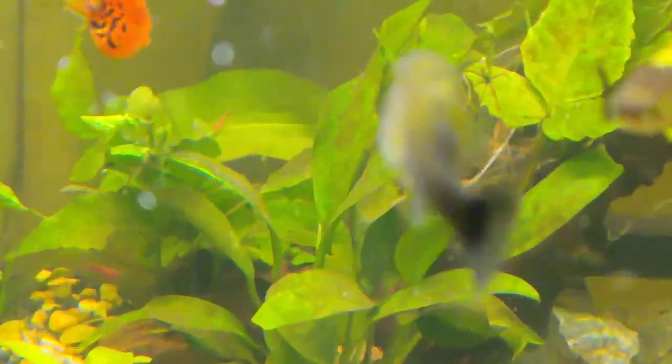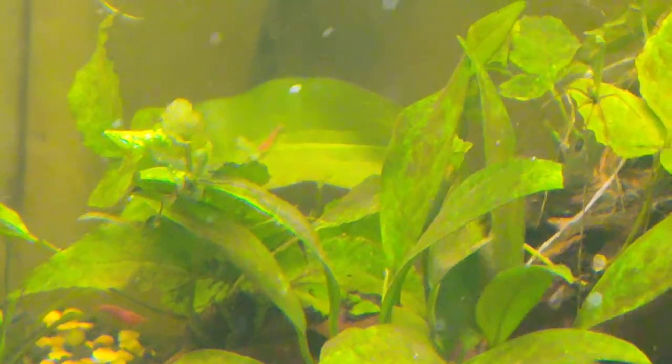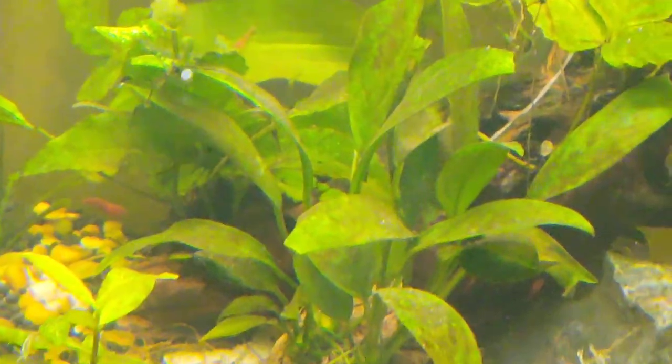Here's a baby shrimp right there on that leaf. That's actually a juvenile — when they're first born they're like a speck of dust. It's really hard to tell what you're looking at until it moves.